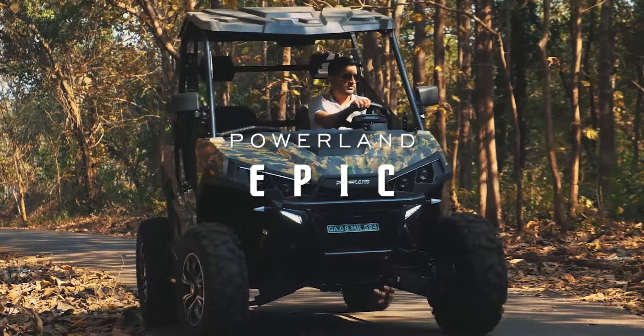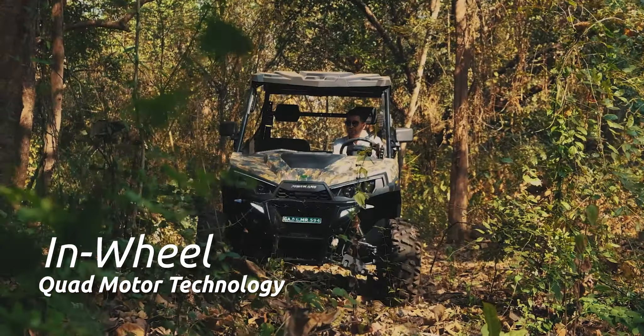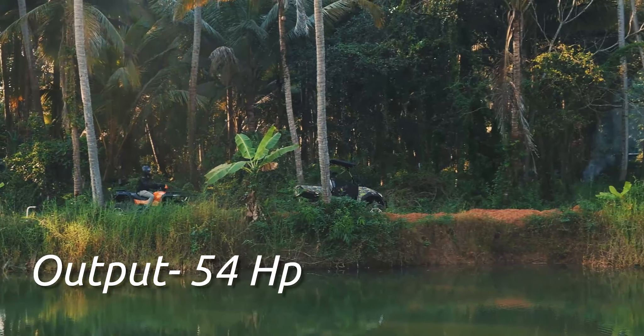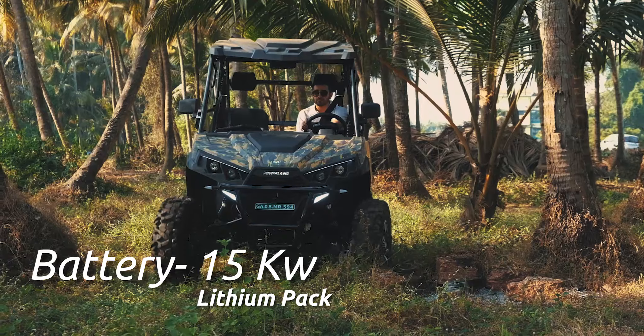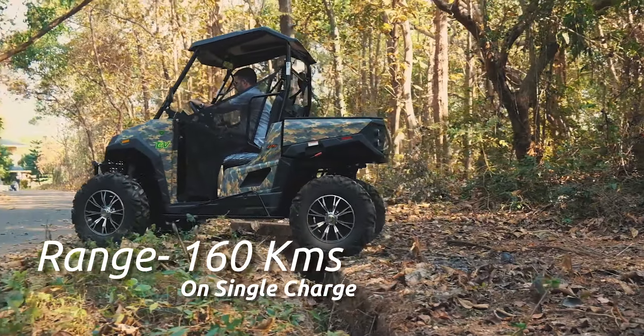Introducing Powerland Epic. Its in-wheel quad motor technology gives it the best in class performance, with an output of 54 horsepower. Its 15 kilowatt lithium pack gives a staggering range of 160 km on a single charge.